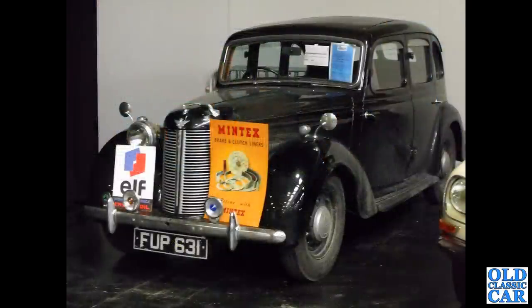FUP631 — another example of the Austin 16, a very handsome saloon. This one dates to February of 1946, but is very much a pre-war car in all but build date.